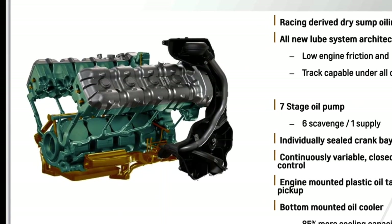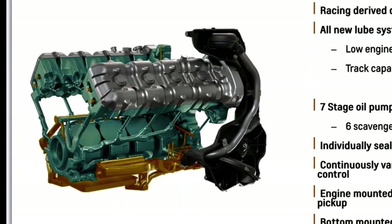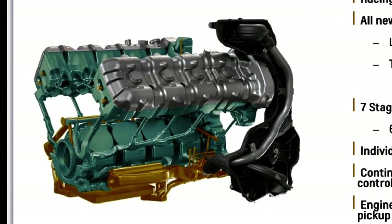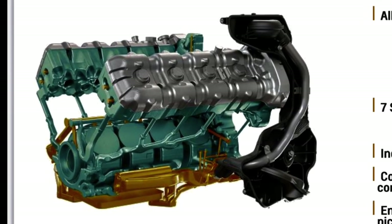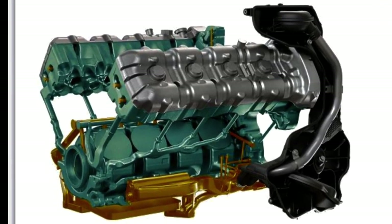The lubrication system is a racing-derived dry sump oiling system. The all-new lube system architecture is focused on low engine friction and is track capable under all conditions. It has a seven-stage oil pump, individually sealed crank bays, continuously variable closed-loop feedback oil pressure control, and a bottom-mounted oil cooler with 85% more cooling capacity than the C7 Z06 LT4 engine.